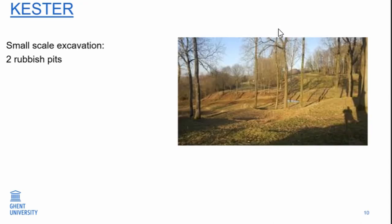The site of Kester is represented only by a small excavation by local amateur archaeologists who found some pits with material. There has been no further excavation around the site. We don't have any ideas about the ramparts, but the location is the same as Camelberg and Coyhem.